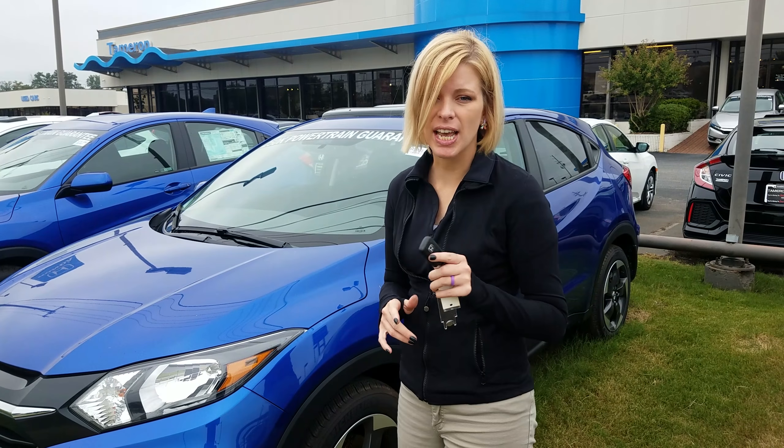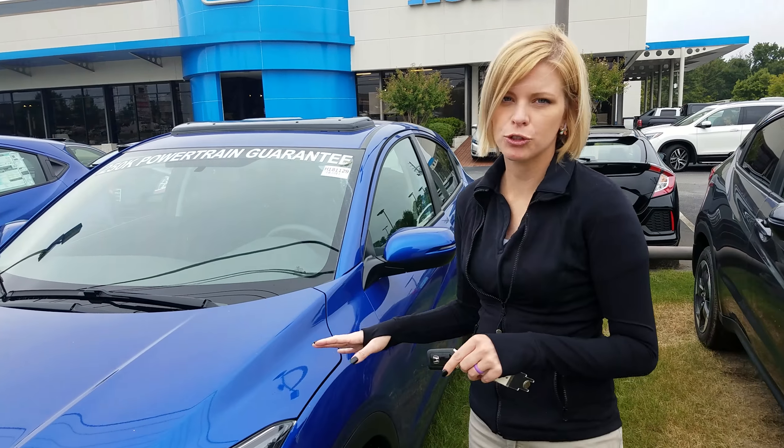It's Kate over here at Tamron Honda. Thanks so much for your online inquiry on the 2018 Honda HR-V. I have the exact one that you inquired about right behind me in a beautiful green blue.